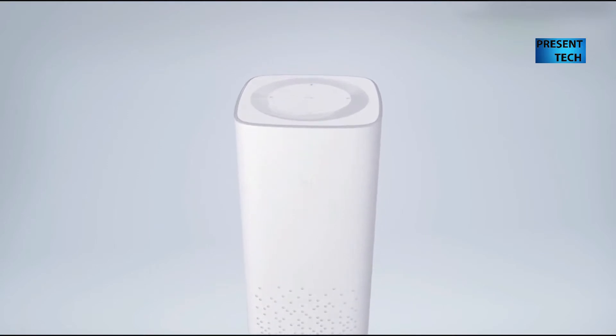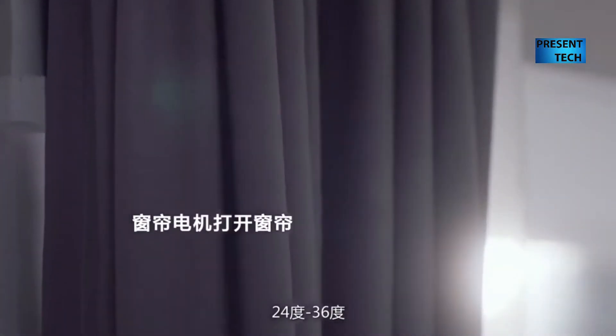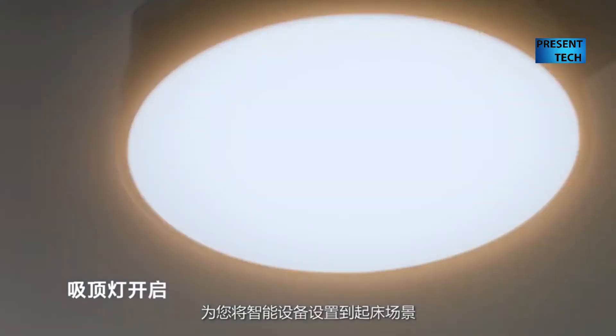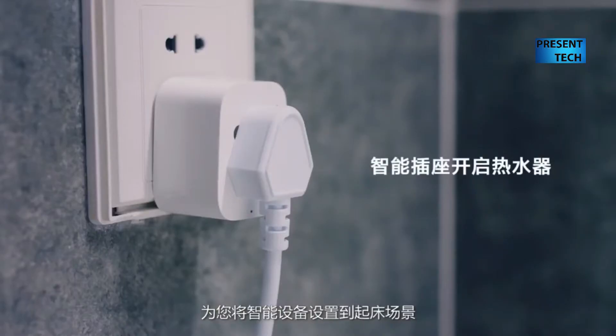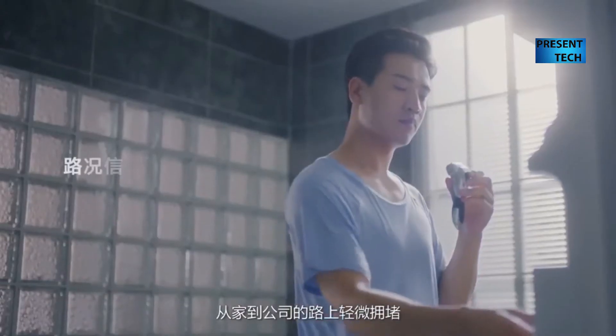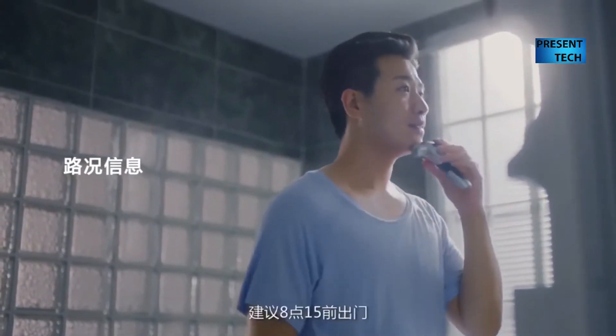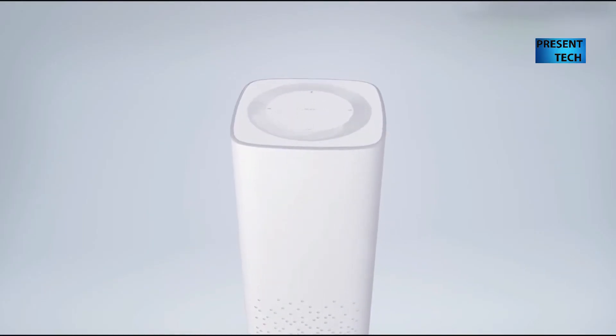Xiaomi Mi AI Speaker looks like a small Mi Air Purifier 2. The speaker has rounded corners and a special speaker grill. There is a multi-color LED ring at the top that lights up when the speaker is on.